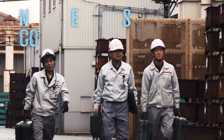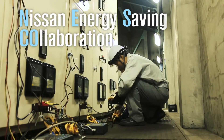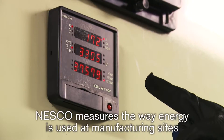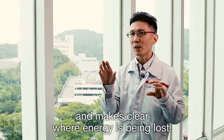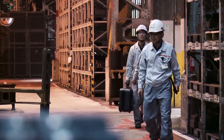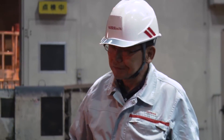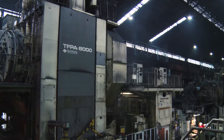Nesco, short for Nissan Energy Saving Collaboration, is instrumental in its success. Hiroyuki Kawanaka, a founding member of Nesco, helped implement important changes to Nissan's very first plant in Yokohama.